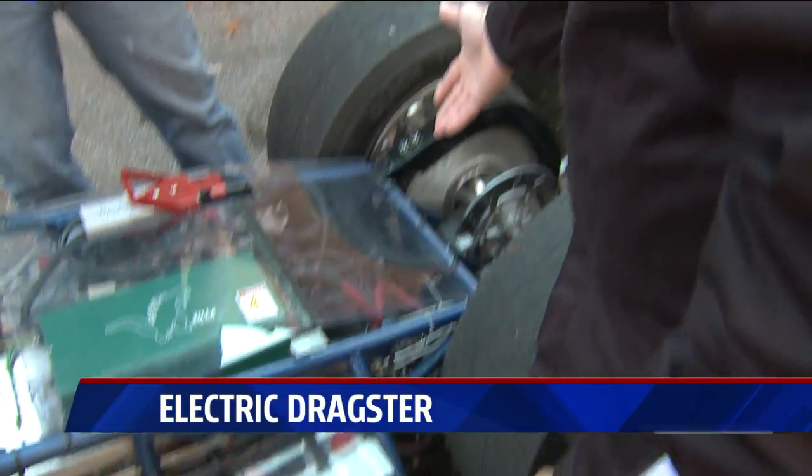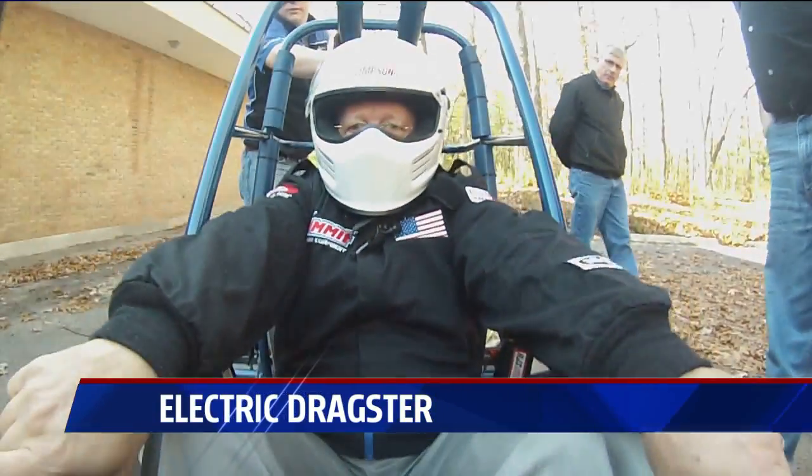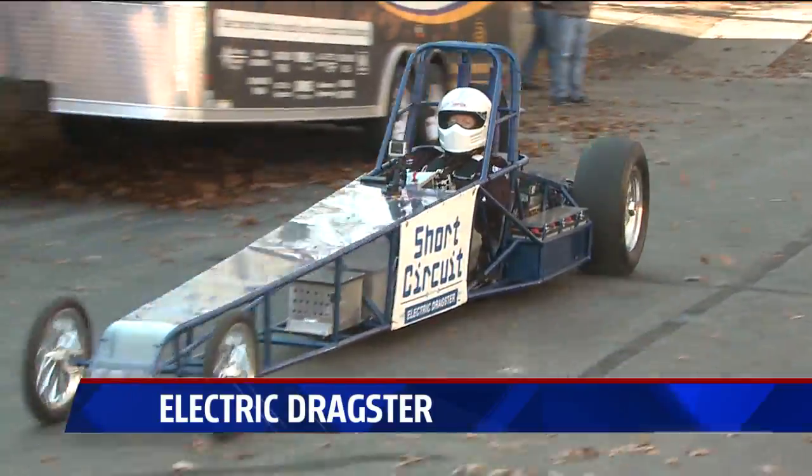That looks like about the size of a starter. But the short circuit was still pretty quick from the start — at least it was to me. Whoa, yeah! Whoa!